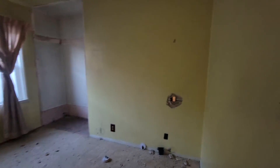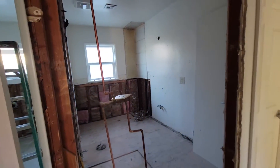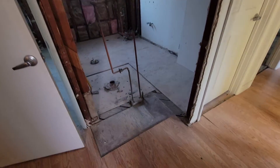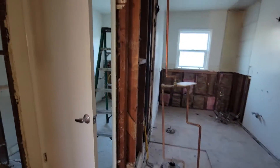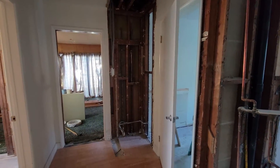Not much has happened in this bedroom — just getting the closet ready for doors. And here was the old secondary bathroom, also being enlarged a little bit with some closet space that has been moved to other areas.